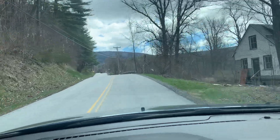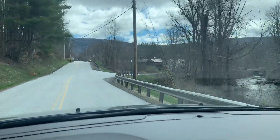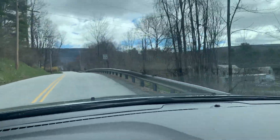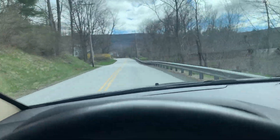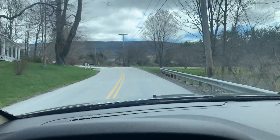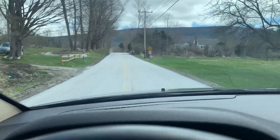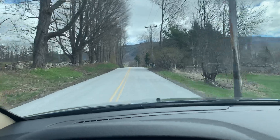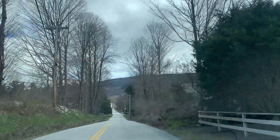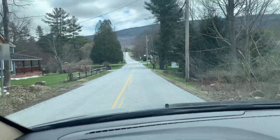This is Kansas Road, which intersects with Prouty Hill Road — I have no relation to the Prouties on Prouty Hill, if there are any. As we come up and over this hill, there's a road called South Road, which would actually connect you down to the highway as well. So there are a couple of different points to get from East Arlington back over to the highway.